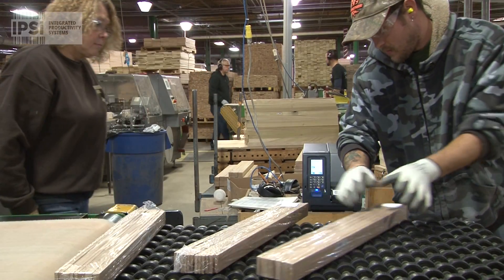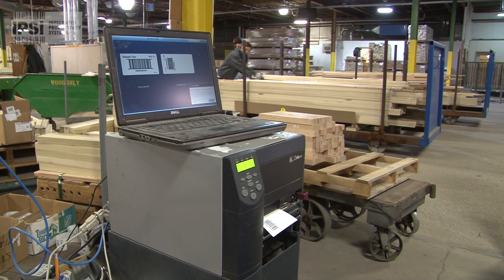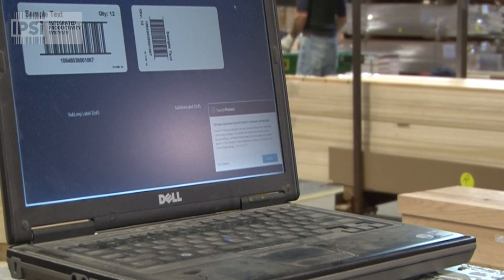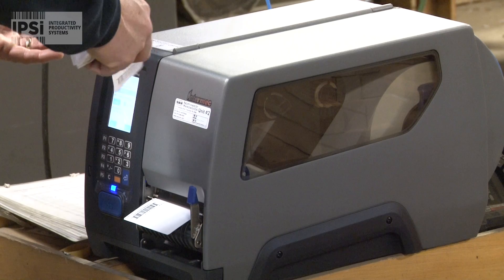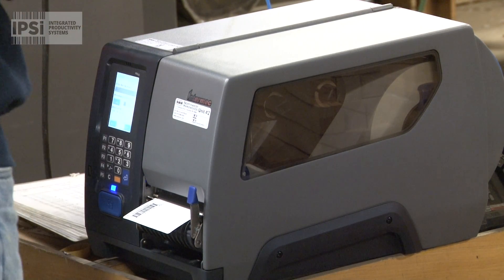Right now we have one power cord and one network cord and that's all there is to it. It saves us — computers only last three or four months in this environment. You just buy new computers, have to get reset up and all the software. This way you've got the industrial printer. It's all there. It's ready to be in a dirty environment. It just hits it every time.